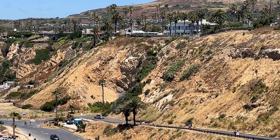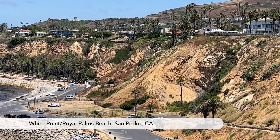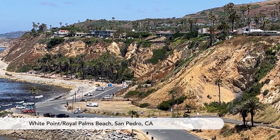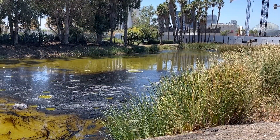Southern California is covered by marine deposits rich in fossils, called the Monterey Formation, which is the source of crude oil. Now we know where natural asphalt comes from.